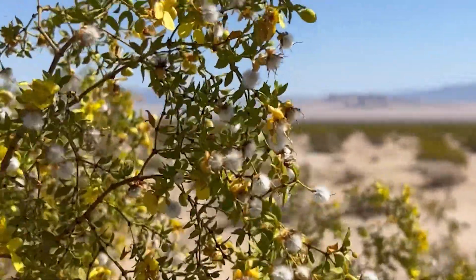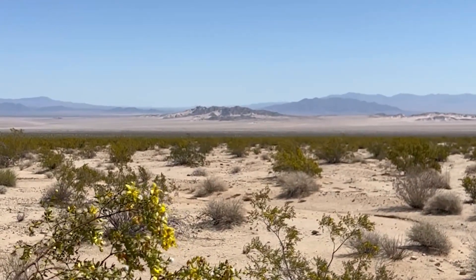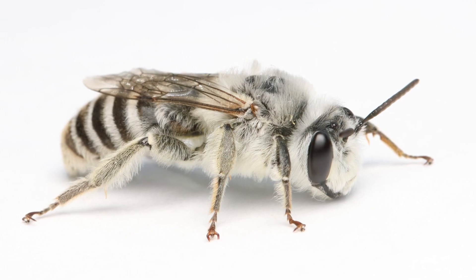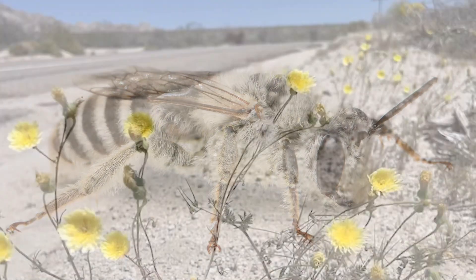We stopped in the morning and looked at some creosote bush. Lots of really cool stuff flying around, and I was super excited to find this bee. This is Megandrina ciliae — it only lives in the southern Mojave Desert and visits creosote bush.